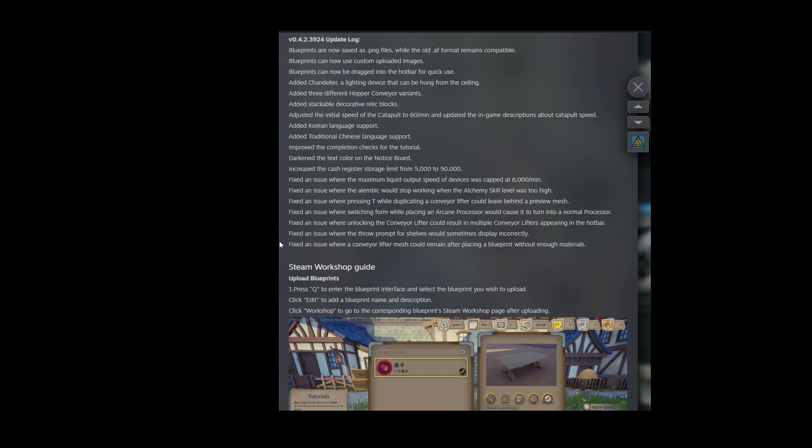Added traditional Chinese language support. Improved the completion checks for the tutorial. Darkened the text color on the notice board. Increased cash register storage limit from 5,000 to 50,000 — I can probably get rid of my buffer storage then between the cash register and my bank.